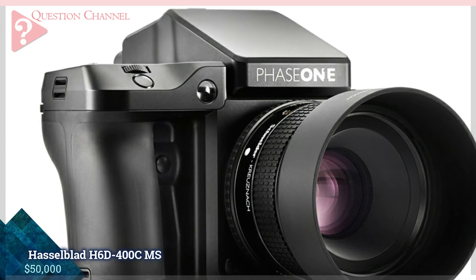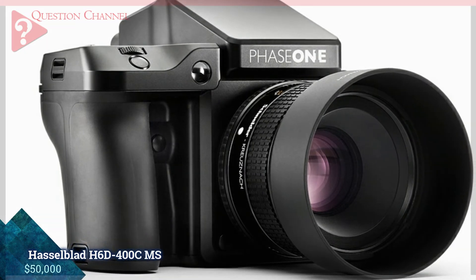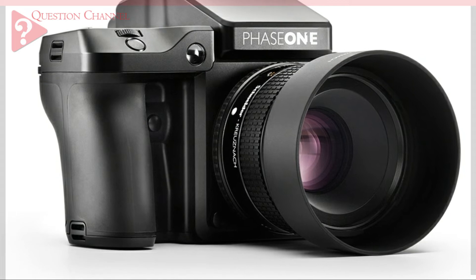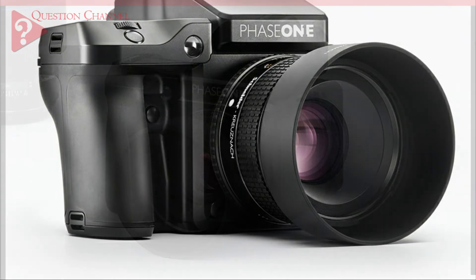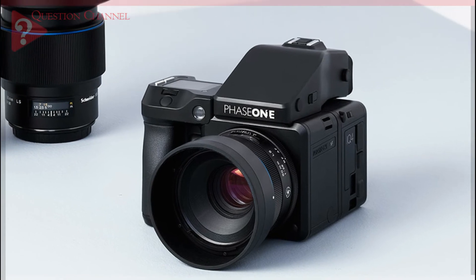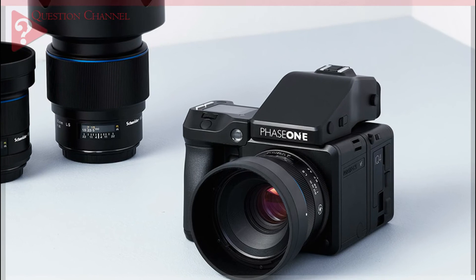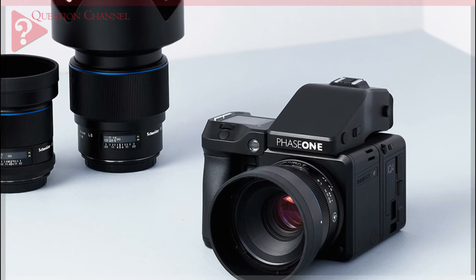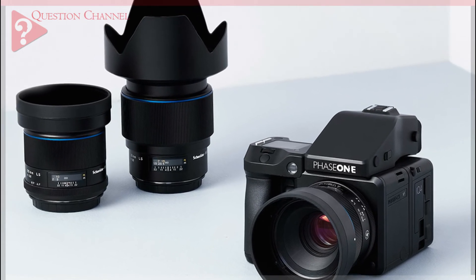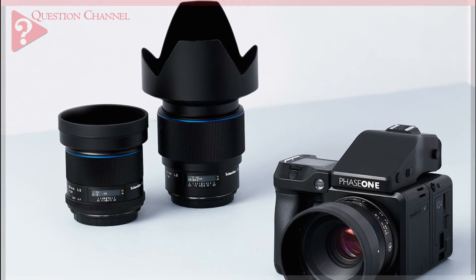The world's first 151-megapixel camera, the XF IQ4 has the excellence in quality and superior performance that Phase One is known for, but takes it to new heights. It is built on the new and innovative Infinity platform, which not only helps in bringing out the best image quality, but provides a wide range of features and functions that result in a smoother workflow and ensure that the camera will continue to be a major player in the market for years to come.